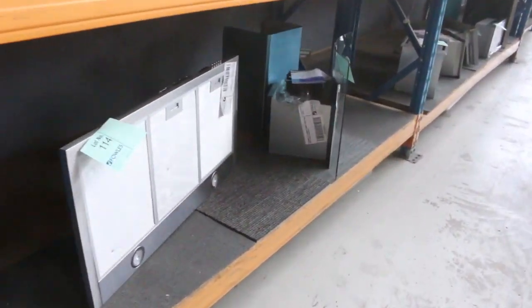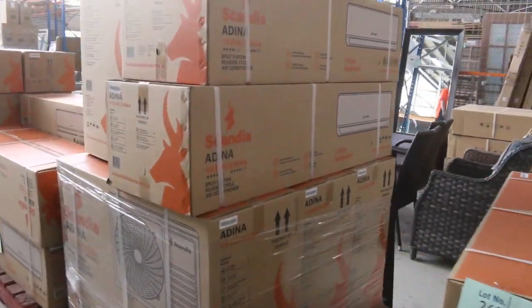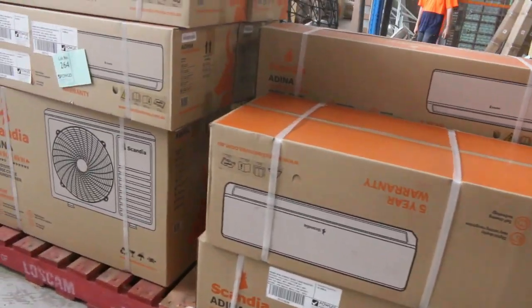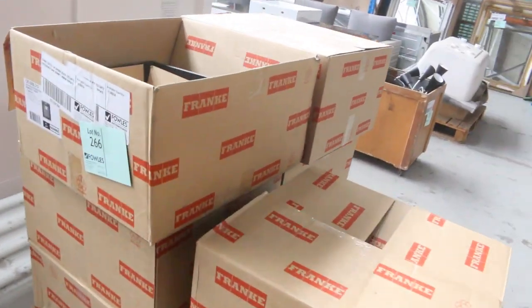We've also got stacks of range hoods — they'll be around the $50 to $75 mark. Still got some of these air conditioners as well: 2.5, 3 kilowatts, 5 kilowatts, 7 kilowatts. Ranging from the low $400s for the smaller ones through to about $700 or $800 for the larger ones. Really nice looking gear.